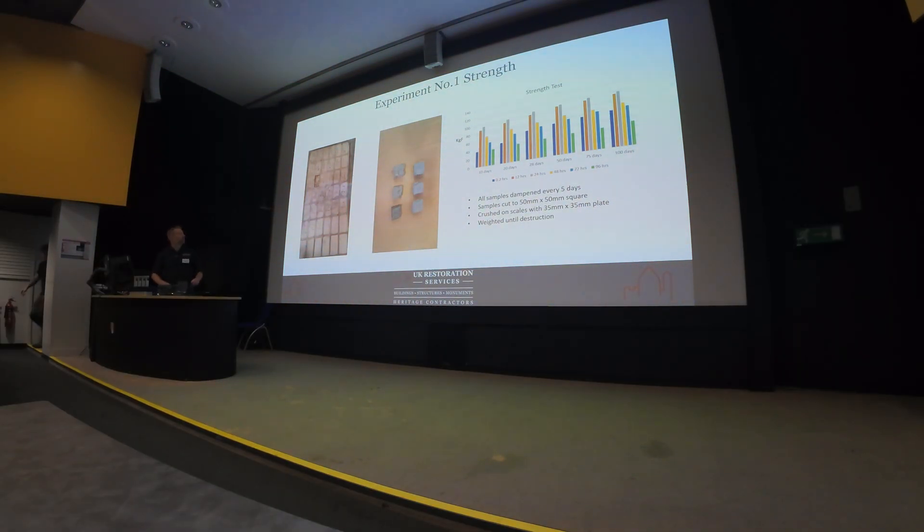So what we did was make samples: sample number one mixed within 20 minutes and set into a block, then samples at 12 hours and 24 hours, and further blocks beyond that. We don't have fancy testing equipment for strength, so we cut these samples into 50mm by 50mm squares, put a plate on top, and crushed them on weighing scales. The results: from the 12 to 24-hour samples, we've got a higher strength of set. I believe this is because we have dissolved more of the calcium aluminates and silicas in the mix by leaving them to soak for 24 hours.